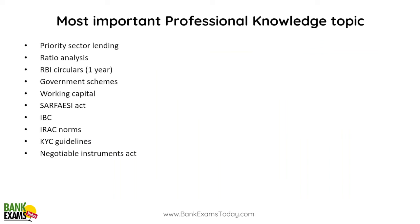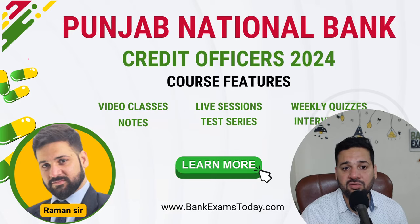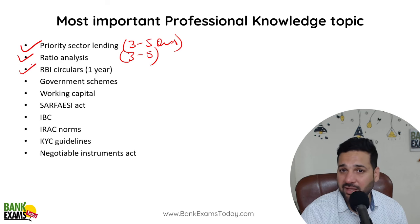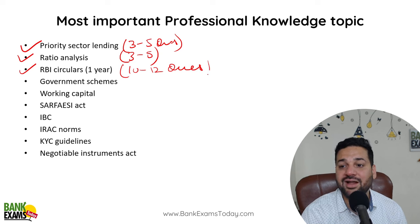So in the last few days, what I recommend is ki aap priority sector lending sabse pahle pade — it is very important for your exam. Bhaat important hai priority sector lending. You can expect like 3 to 5 questions directly from priority sector lending. Ratio analysis is also very important — ratio analysis mein se you can expect 3 to 5 questions. RBI guidelines are very important — every year there are like 10-12 questions directly from RBI guidelines.